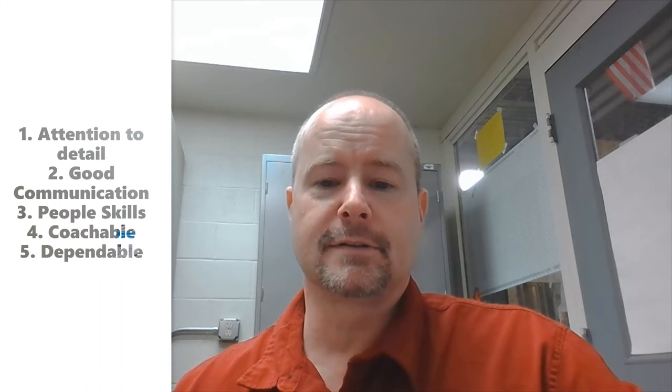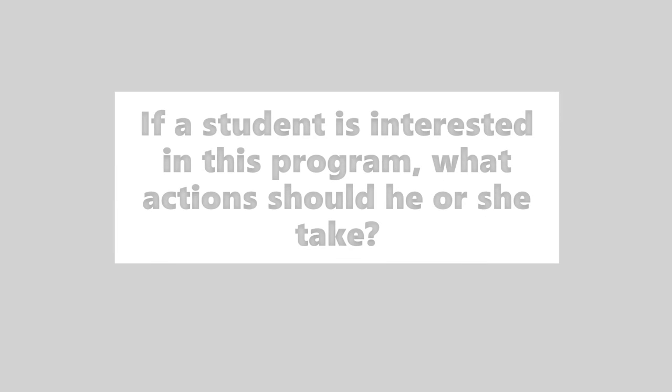Qualities that are absolutely necessary for a good technician would be an attention to detail, good communication and people skills, the ability to be coachable, and being dependable. These all apply to the HVACR field.